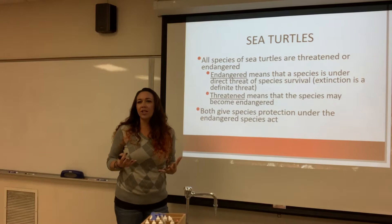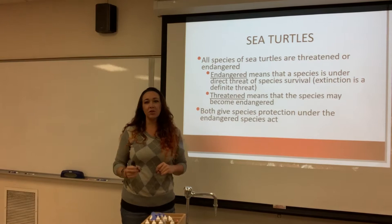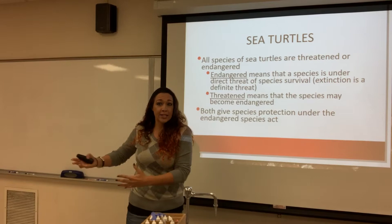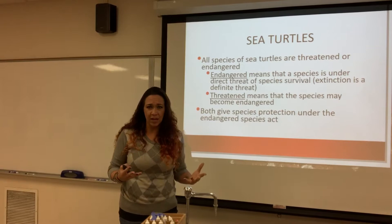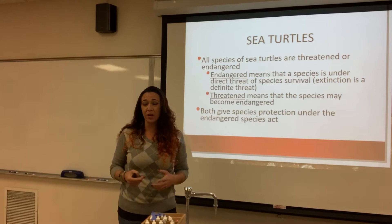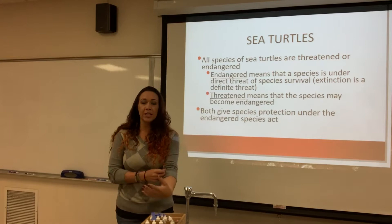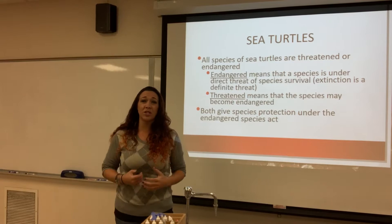Starting off with the sea turtles — unfortunately, every single species of sea turtle on our planet right now is either threatened or endangered. Endangered means they are literally in danger of going extinct; populations are very small, which means we don't have a lot of genetic diversity. Threatened means they are on their way to becoming endangered, which is on their way to becoming extinct.